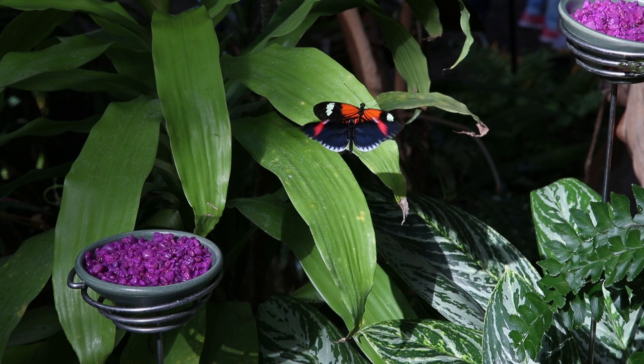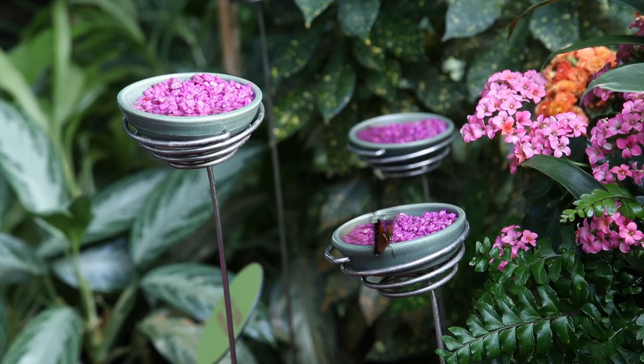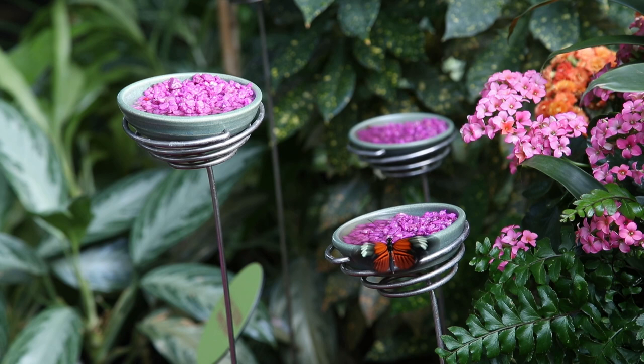We receive about 60 different species from all over the world. We get some from Central and South America, some from tropical Asia and Africa, and it's very colorful in here. Our theme this year is Flower Power, so there's lots of colorful flowers to go hand in hand with our beautiful colorful butterflies.